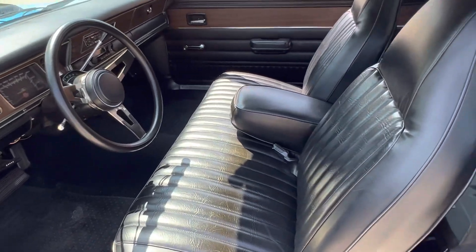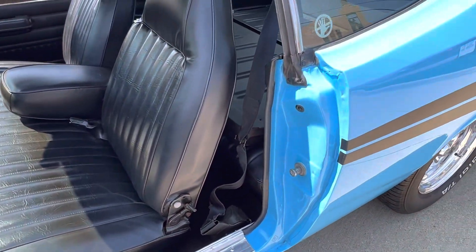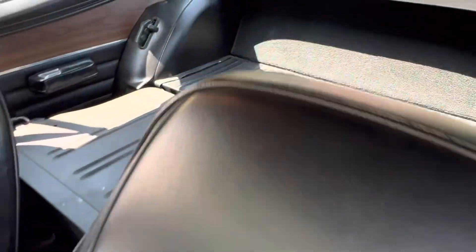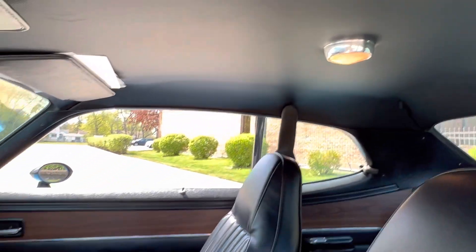All the rubbers, carpet kit, seat covers, headliner, sill moldings — all the jams are done. You can see the full fold-down back seat there. The back seat's all been replaced. Beautiful headliner, dome light works.